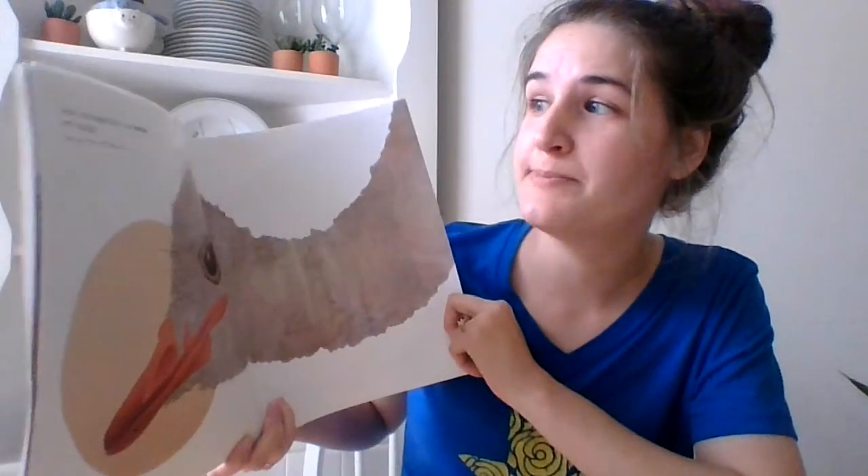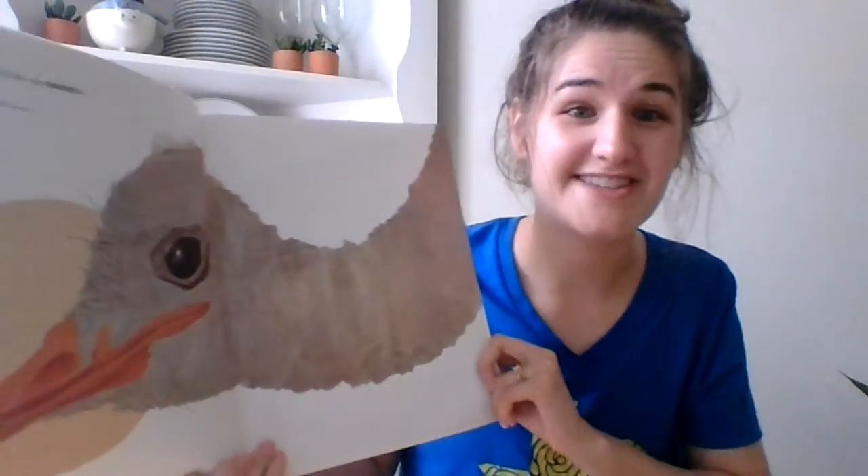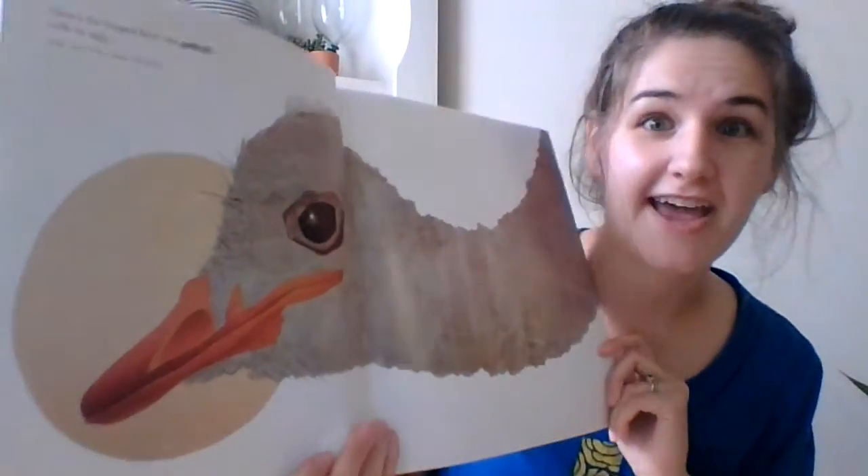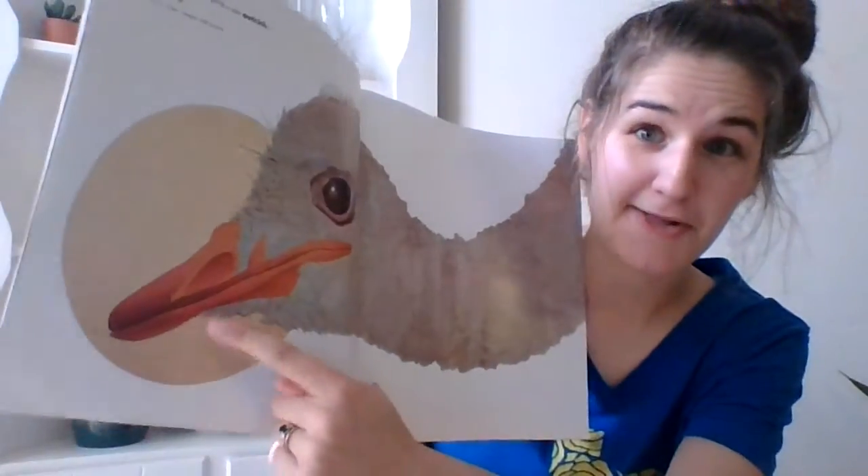Here's the largest bird, an ostrich, with its egg. When you eat an egg at home, is your egg this big or is it smaller?